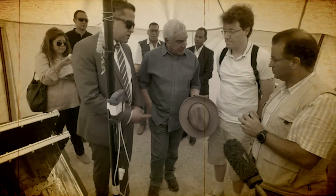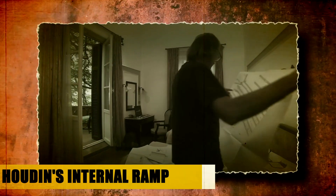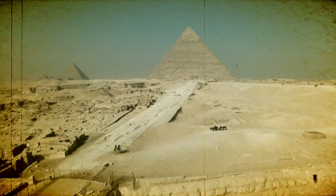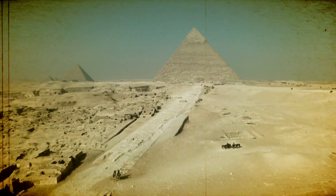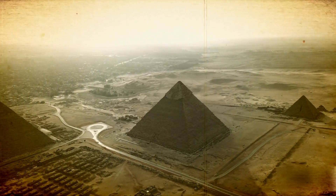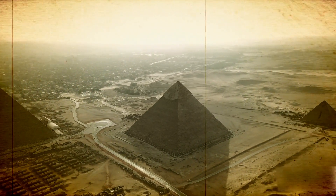But not everyone was convinced by Houdin's internal ramp theory. That's the beauty of a mystery — it's never really solved. What if I told you that the Great Pyramid of Giza, one of the world's most amazing and enigmatic constructions, was built with an inside spiral ramp and counterweights?